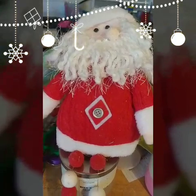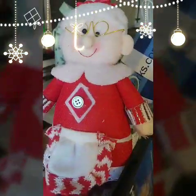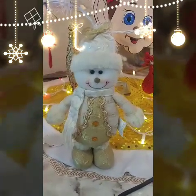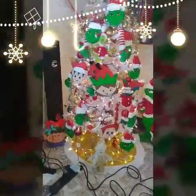On top of my Bath and Body candles — which I do have a lot of — I have this Santa and also his wife. I had this snowman on top of the Bath and Body candle but I brought it down just now and put it in front of the tree, and it looks really nice there.